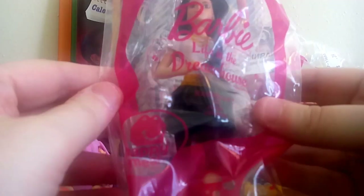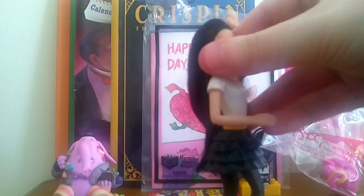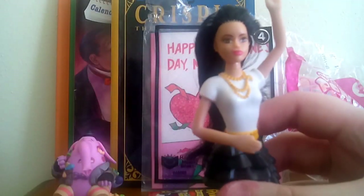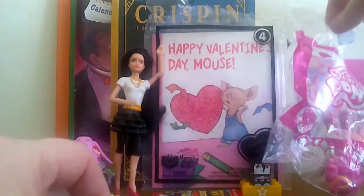This is a Barbie Life in the Dream House doll that I got at Goodwill. I think it was like maybe 49 cents — really cheap. I didn't happen to have this one from the Barbie Life in the Dream House collection, so I decided to get it. I have a brown-haired one from that series, and I have the Barbie and the horse, which is probably my favorite from that series. This one is pretty — I like black hair, it's probably my favorite color of hair. Her name is Raquel and I like her outfit too, especially the black skirt.